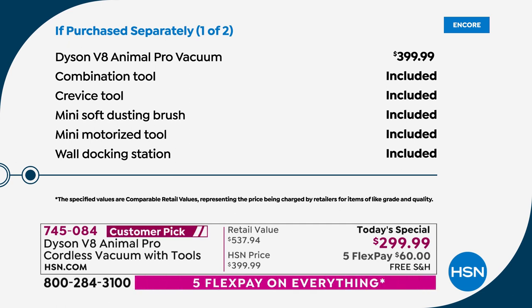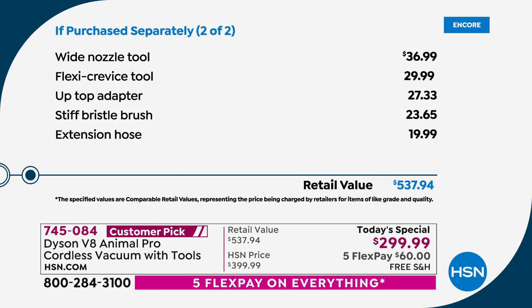You get the included ones which you would get in any store, but we're not any store — we're HSN. We're celebrating 44 years as the world's first shopping channel. We want to give you more stuff. All of those additional tools are valuable to you.